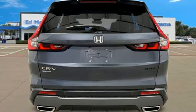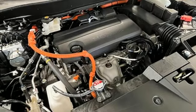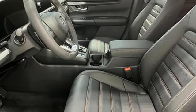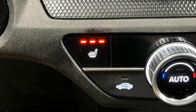Dual zone climate control, inductive device charging, external memory control, express open and closed sliding and tilting sunroof, doors and push-button start proximity key, and an in-line four-cylinder engine.